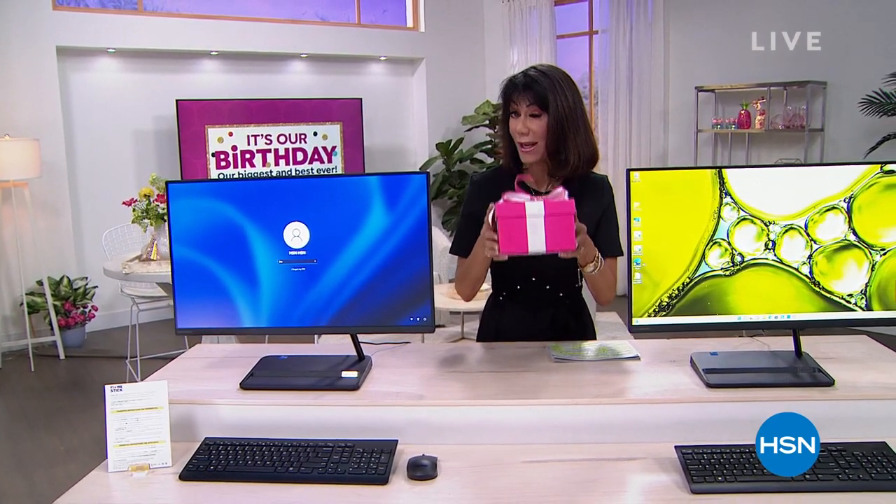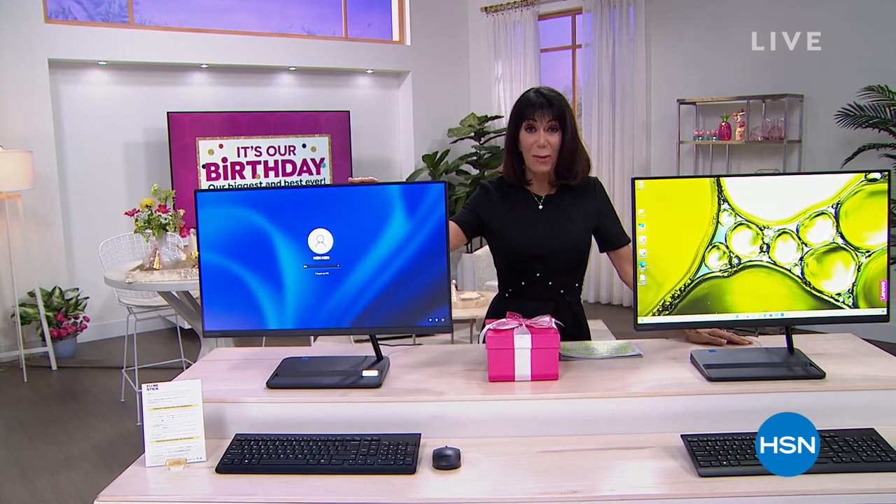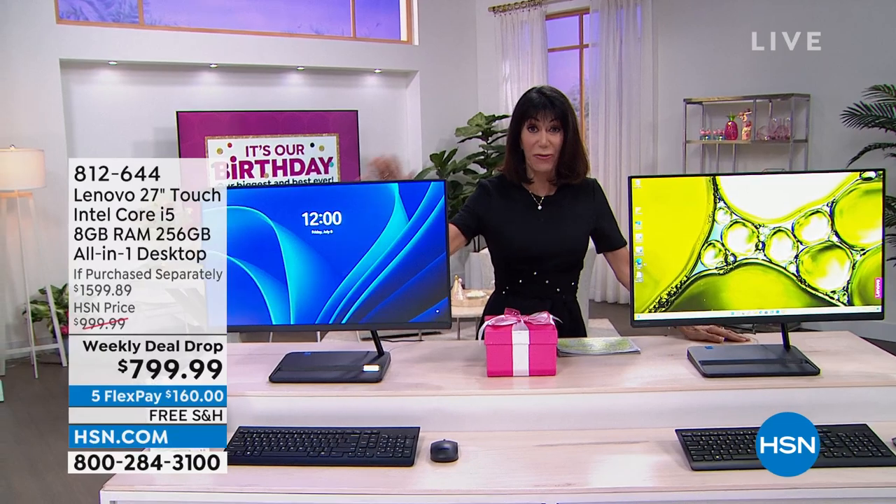Hi everyone and welcome again to HSN. Thank you so much for joining me. I hope you're ready because I have an amazing hour of electronics, and it is our 45th birthday! We have an amazing birthday surprise coming up right around the corner. But first, let me tell you about this incredible value coming up a little later in the hour from Lenovo.